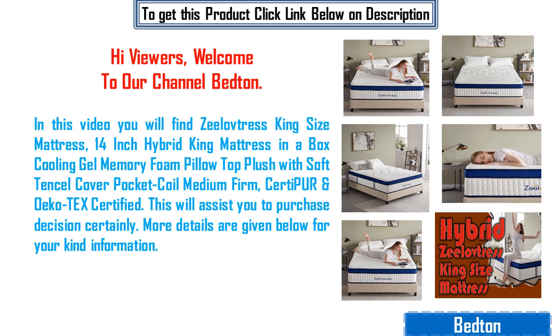This will assist you in your purchase decision certainly. More details are given below for your kind information.